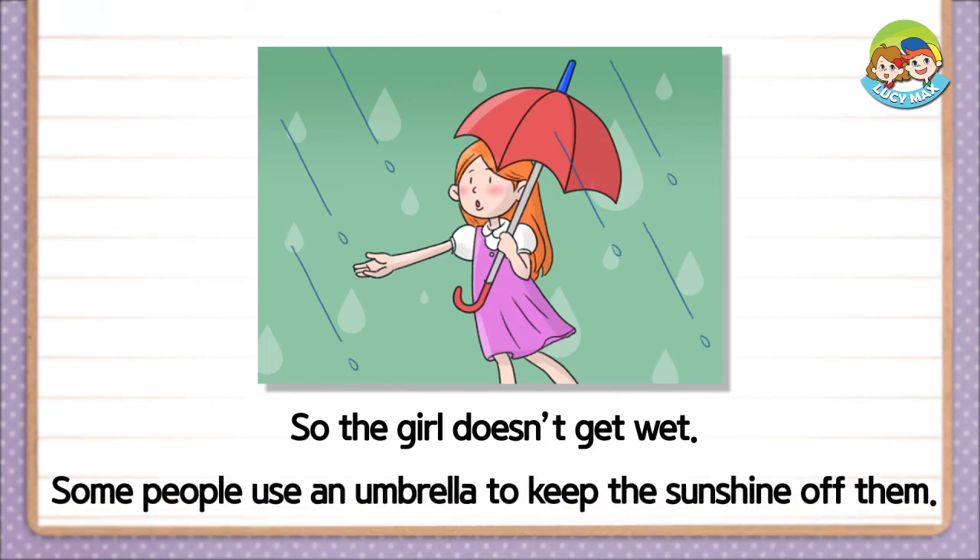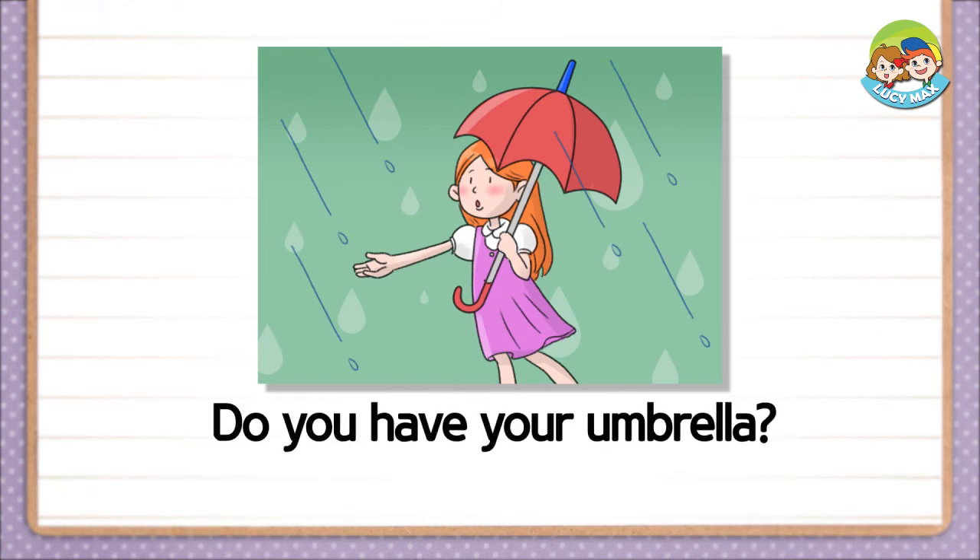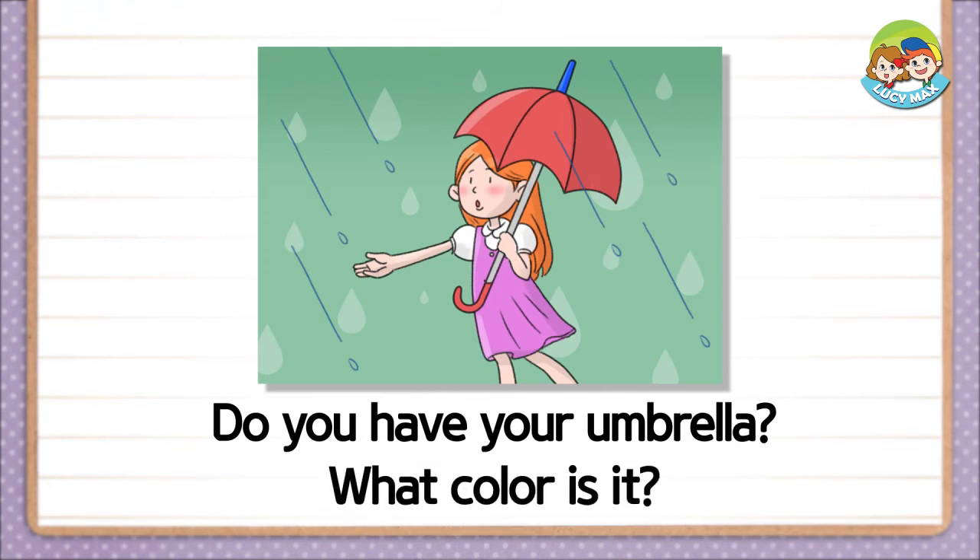Some people use an umbrella to keep the sunshine off them. Do you have your umbrella? What color is it?